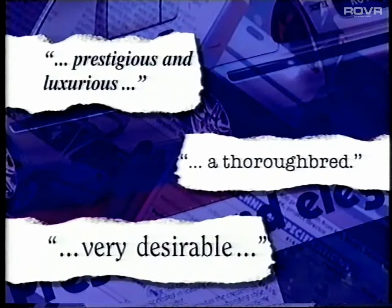Those same people had other complimentary things to say: prestigious and luxurious, a thoroughbred, very desirable. Oh, they were most impressed. And you will be too, when you've had the chance to see it.